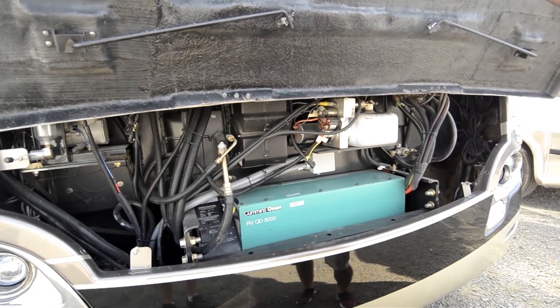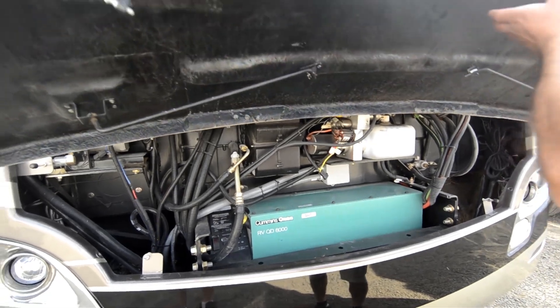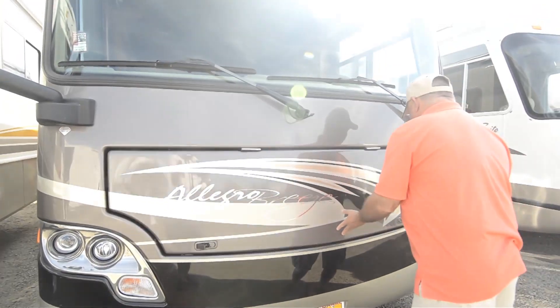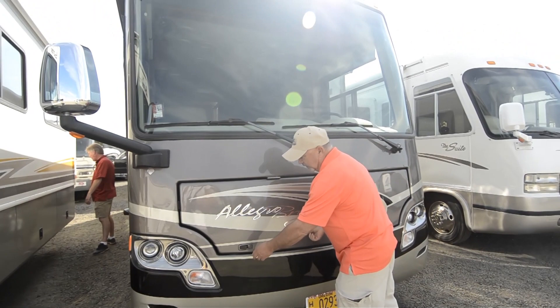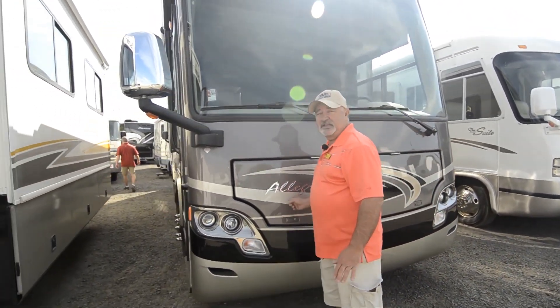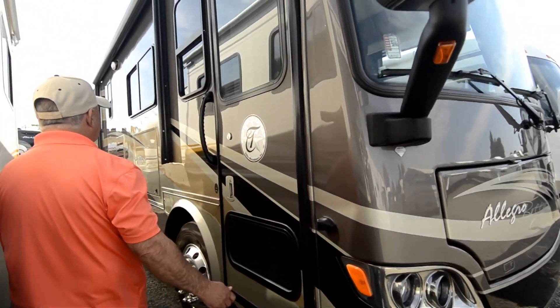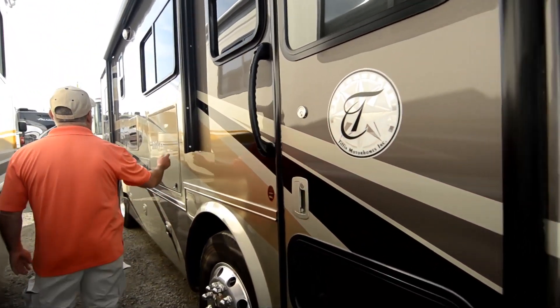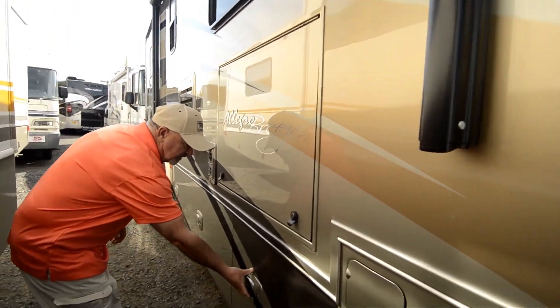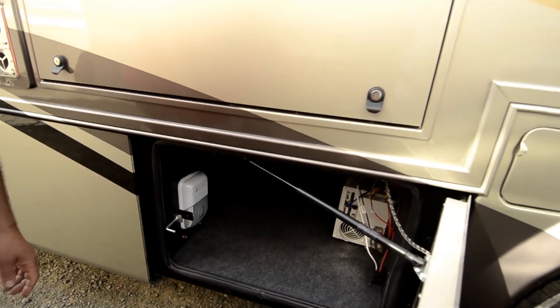It has a 6,000-watt Onan diesel generator, so you do have a diesel generator on board. This is a really nice low-mileage coach — it only has about 10,000 miles on it, so everything's super clean. Walking around the outside here, you can see it does come with a flat screen TV, an outside TV. I think it's locked right now so I'm not able to get into it.